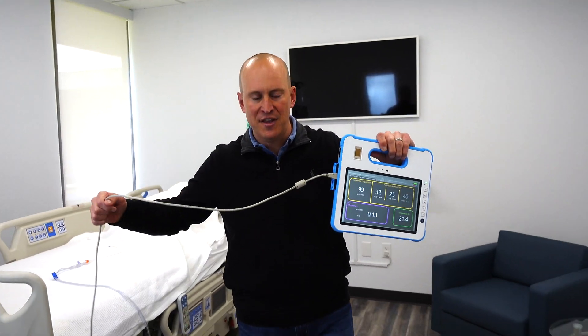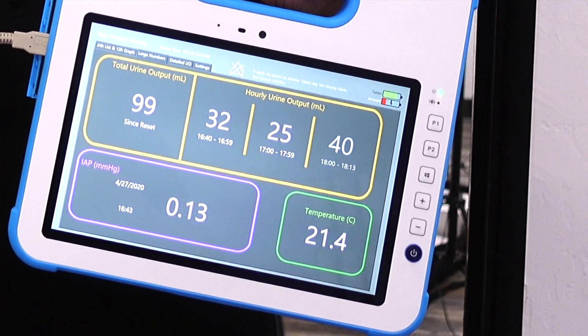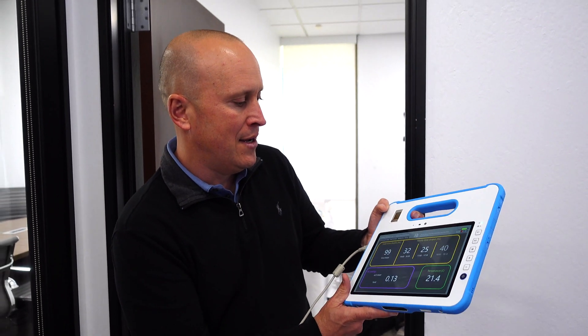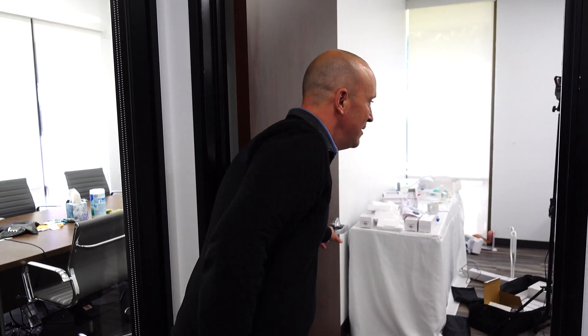It has a 15-foot cord, but more importantly, you can trend and look at urine output, temperature, or intra-abdominal pressure over time and make your fluid management decisions. And the best part is when you're making your fluid management decisions, you can do it outside in the hall.